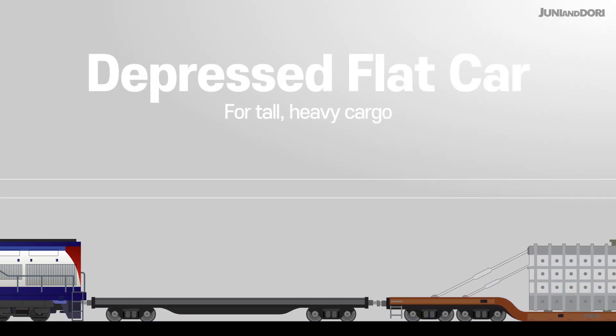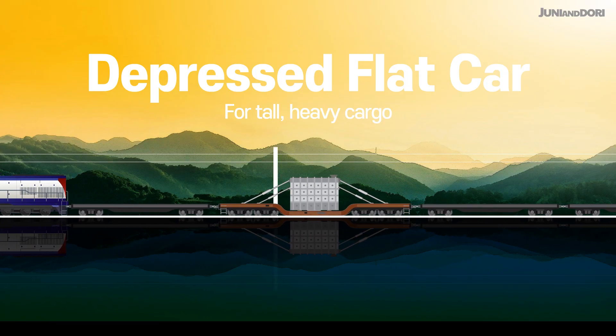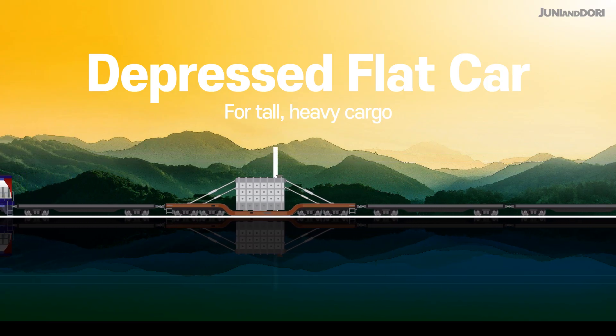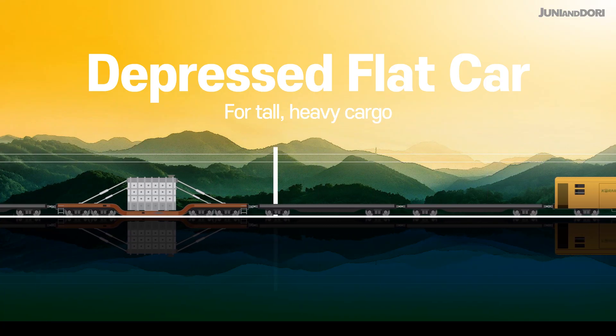A depressed center flat car has a recessed center, designed to carry extremely large and heavy loads that cannot be transported on regular freight cars, such as massive transformers.